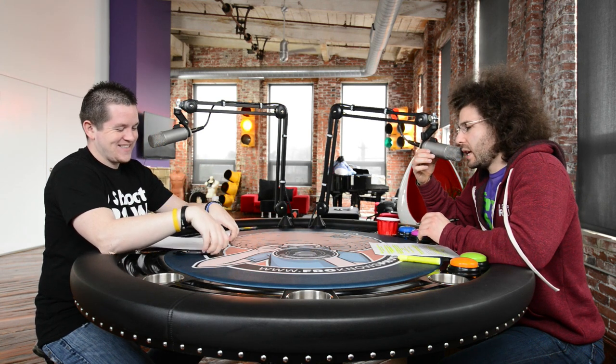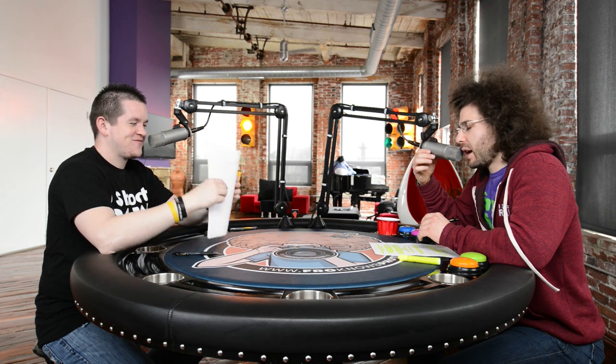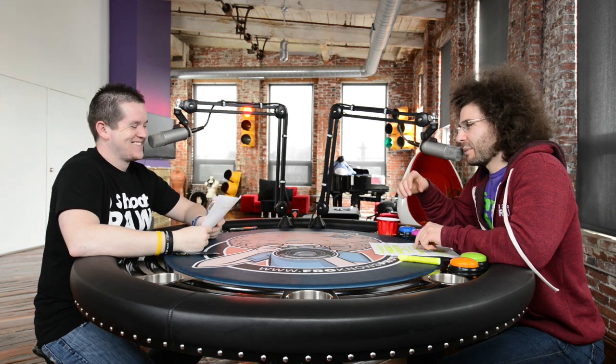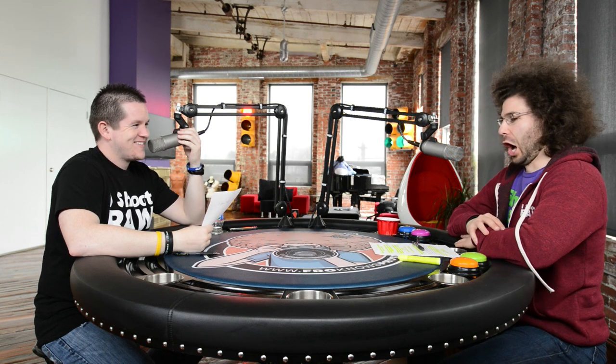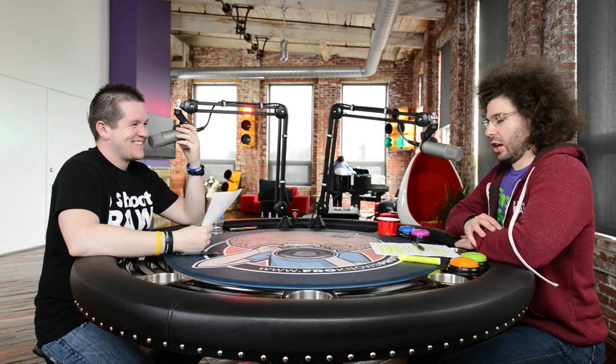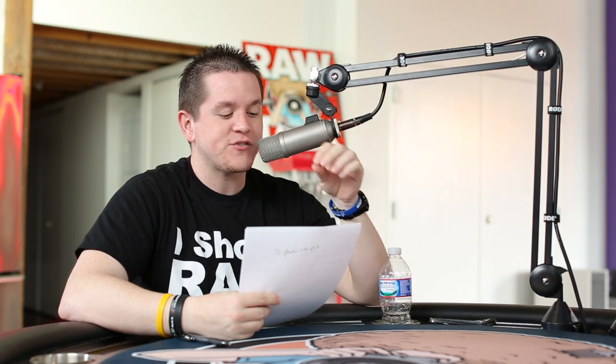Let's get ready for photo news! First up — Lens Tag. They had their first successful case of a stolen lens being returned to its rightful owner, proof that this concept actually works.